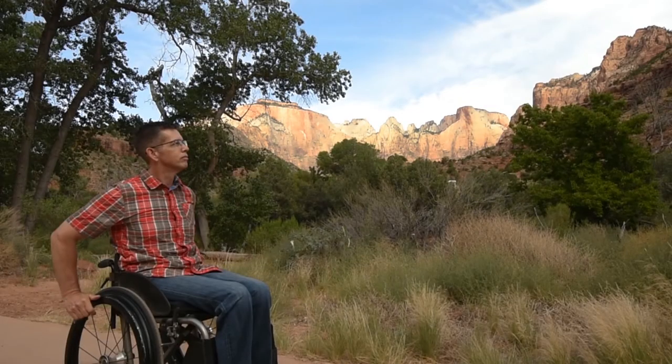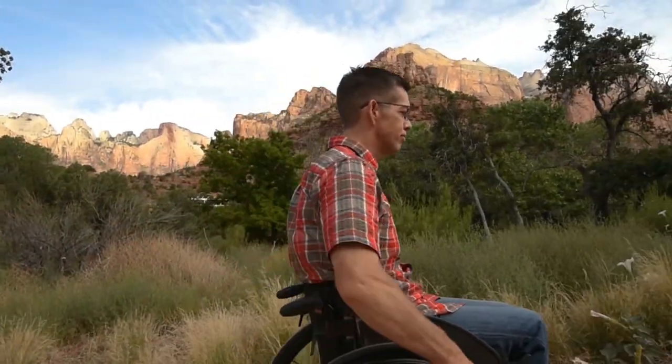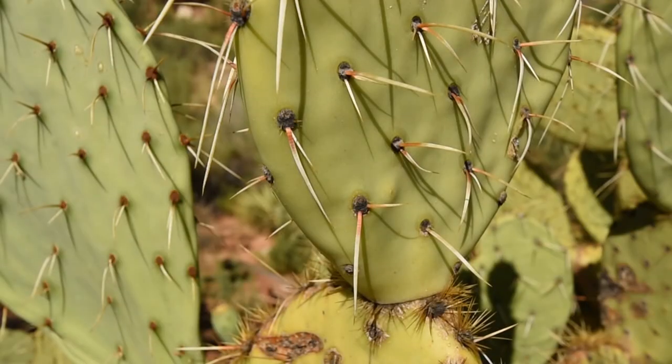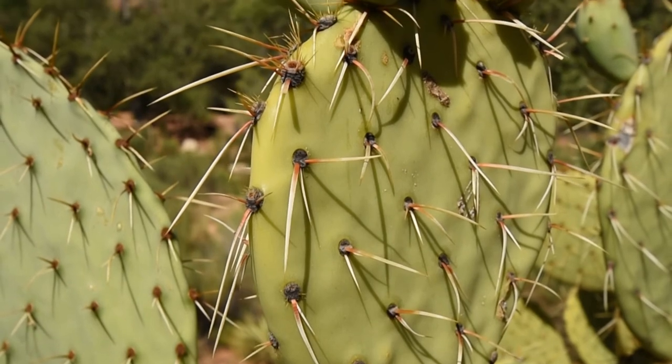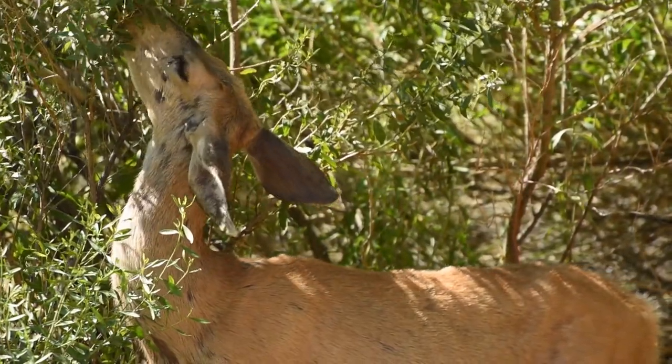A wheelchair user is on a paved trail. Here you can gaze up at sheer cliffs in shades of cream, pink, and red, set against a brilliant blue sky. Prickly pear cacti dot the landscape. Although the park is located in the desert, there are also many opportunities for viewing wildlife, including deer browsing on shrubs and butterflies.